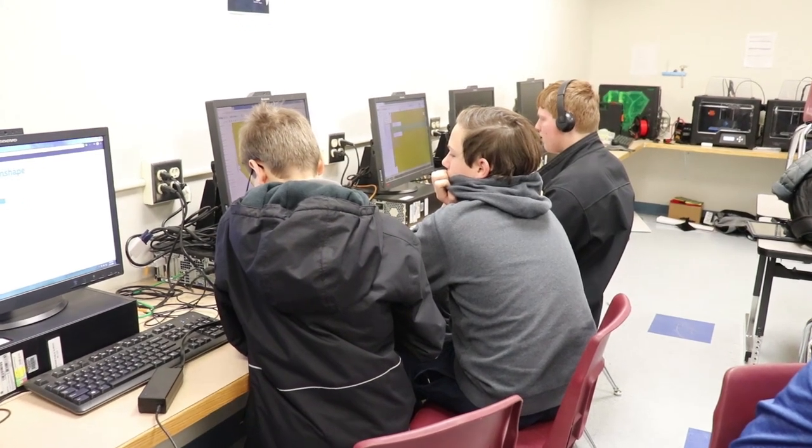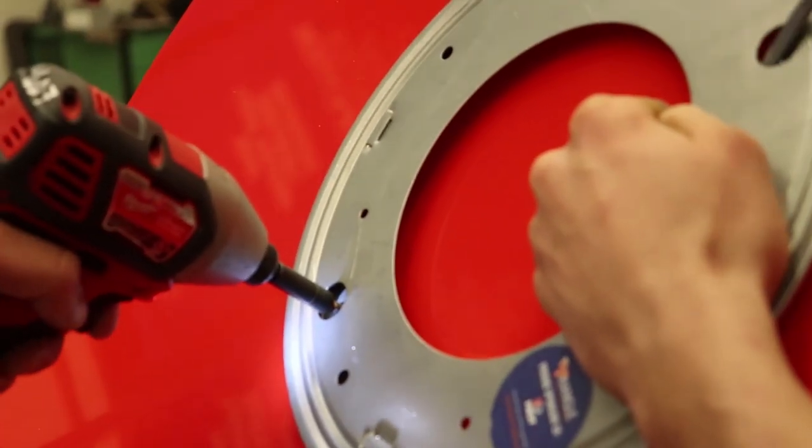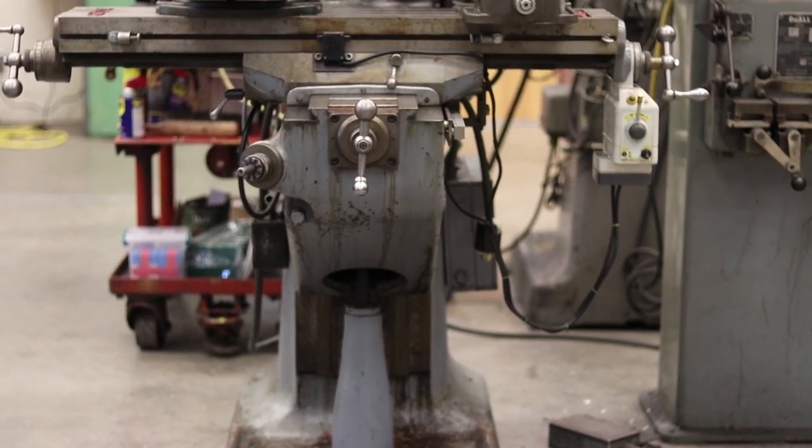This week the build team has been working with the engineering team to finish up Canon the robot. We've been building new field elements like the power port and the color wheel, and we've been installing our new mill that was donated to us.